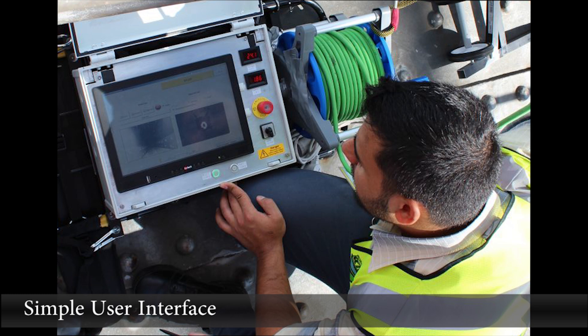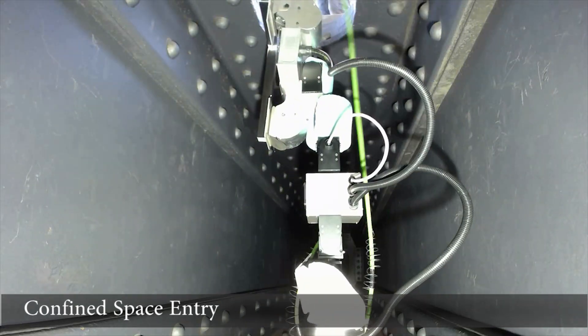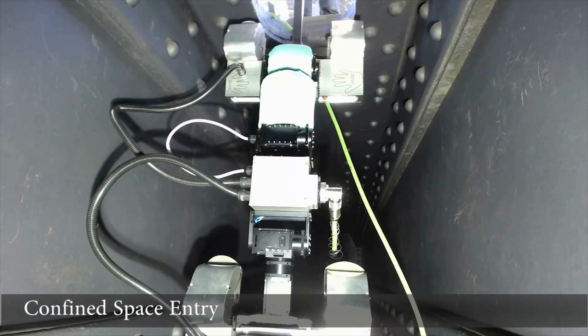The simple user interface allows inspectors to monitor the operation and view live video feed from Croc. Confined space entries can be performed with minimal setup.